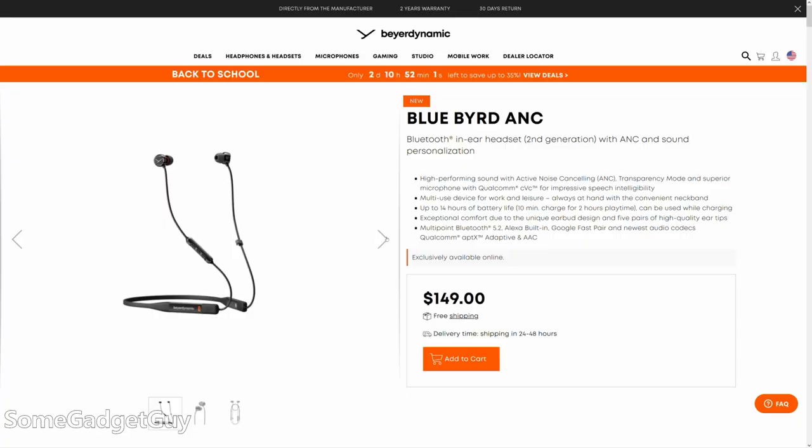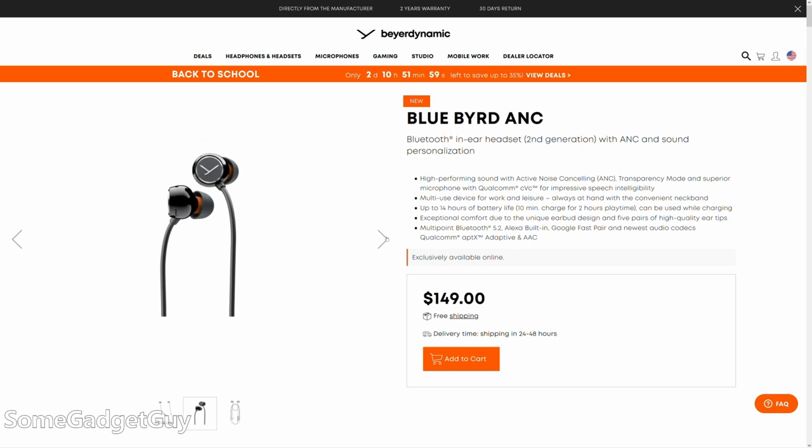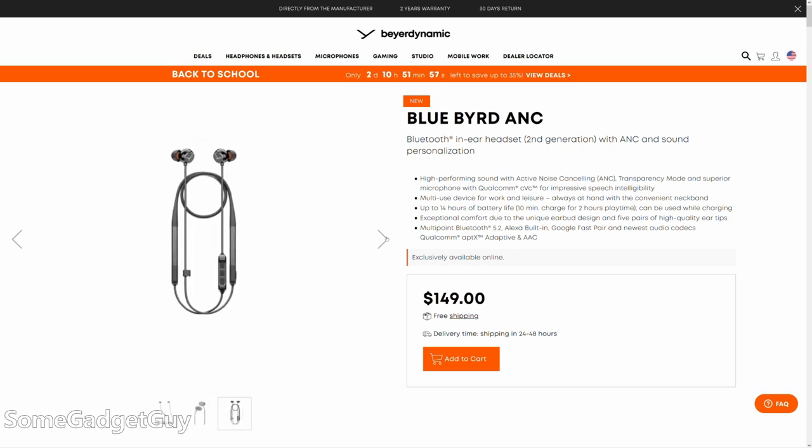I kinda like it when I don't have to carry an extra lump in my pocket just to hold my earbuds. From four years ago to now, there haven't been as many exciting neckband earbud announcements, so I think it's a little special when a bigger brand in audio comes out with a solid option to consider.